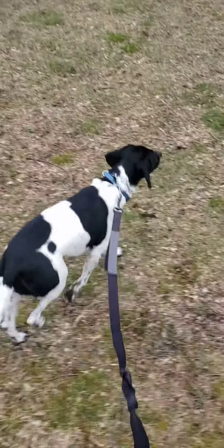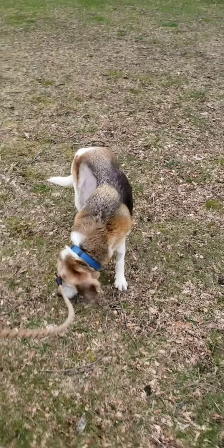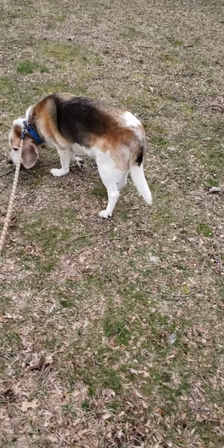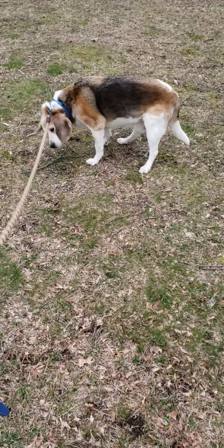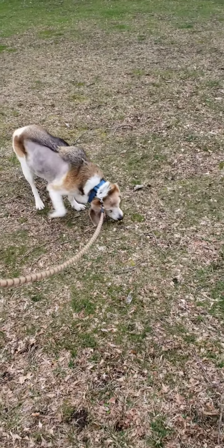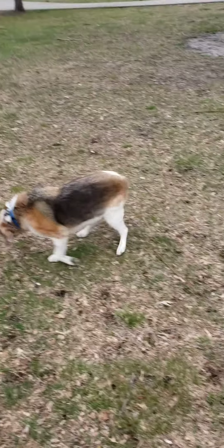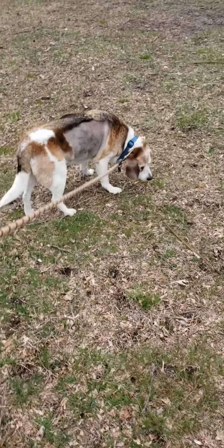I'm walking two beagles through the park. Ben is back here, he's a little slower. When I had my two Weimaraner dogs — the big dogs — they were 112 pounds and 98 pounds, both male Weimaraners.